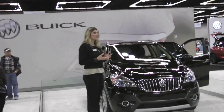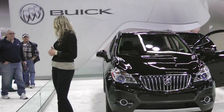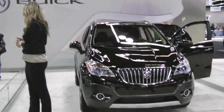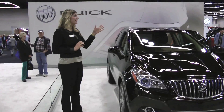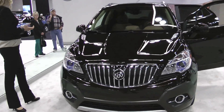My name is Laura and I'm going to tell you a little about the brand new addition to the Buick lineup — our 2013 Encore, our five-passenger compact crossover. As you can see, we have a great line of sedans as well as our seven or eight passenger crossover, the Enclave. Now we've actually shrunk it down and made it into that five-passenger compact crossover.